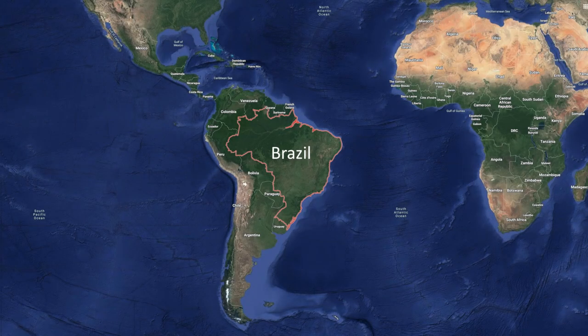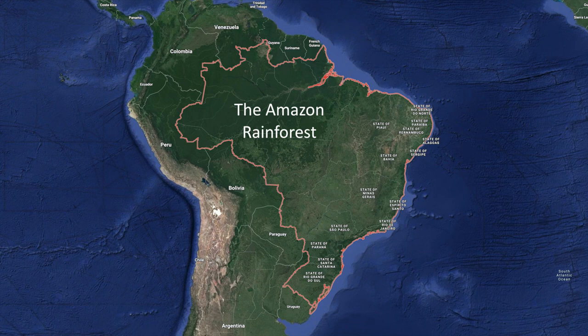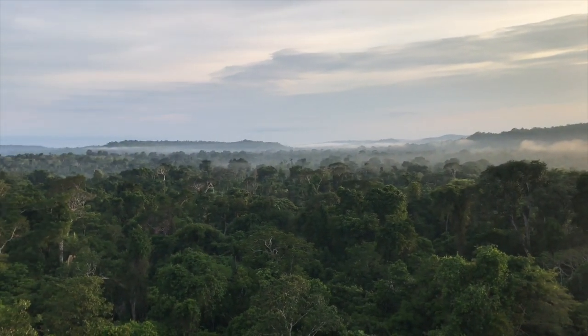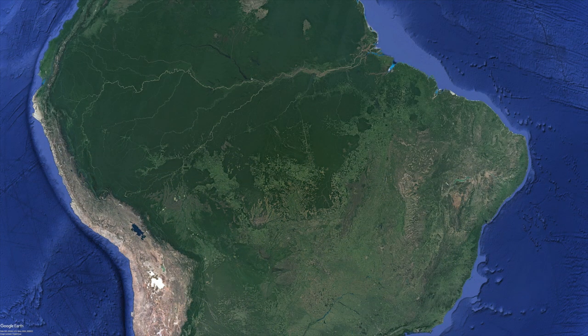Brazil is by far the largest country in South America, encompassing a huge variety of habitats. The northern states in particular are dominated by one enormous ecosystem, the famous Amazon Rainforest. Despite huge reductions in recent years, it still covers around 5.5 million square kilometres, of which nearly 60% is within Brazil.